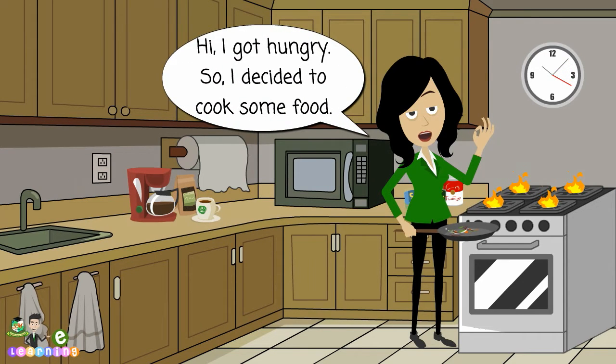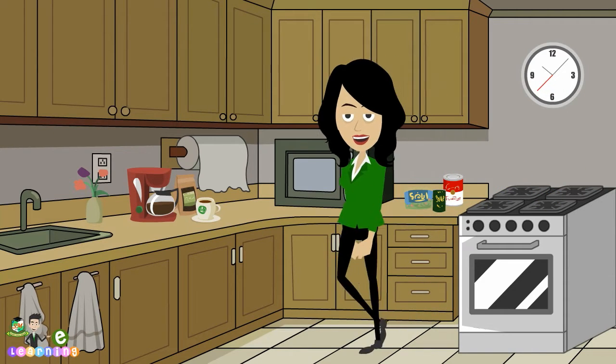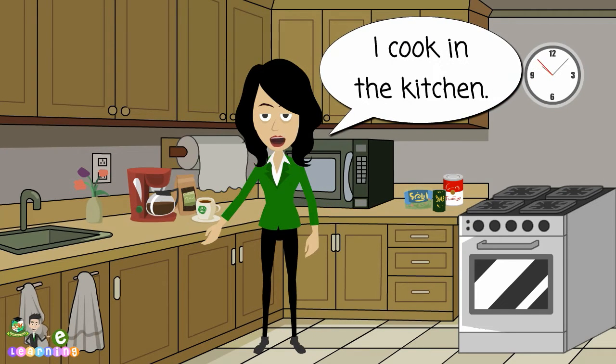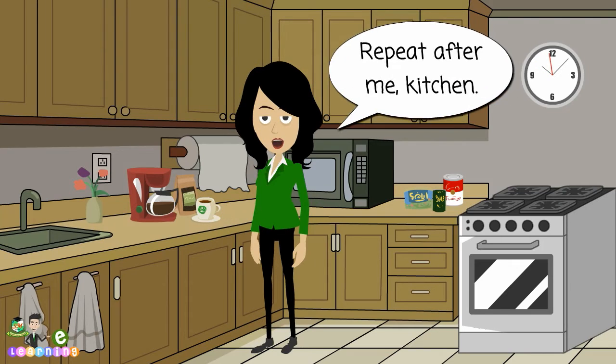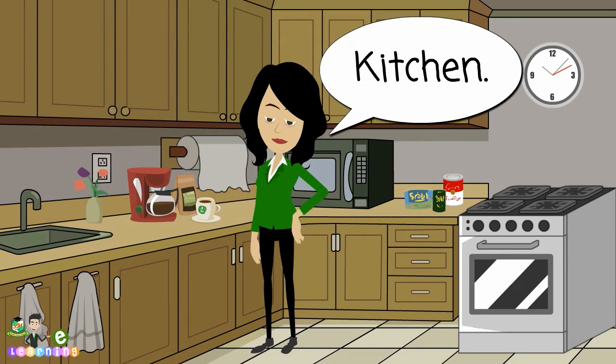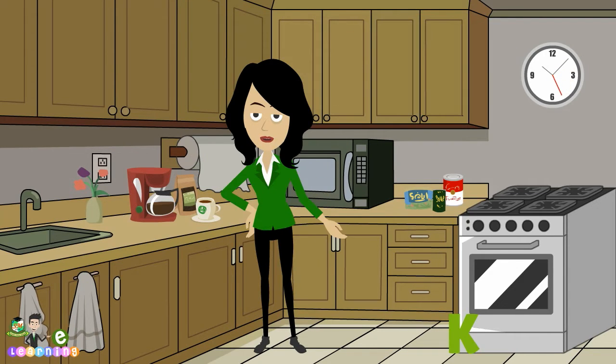Hi. I got hungry, so I decided to cook some food. This is the kitchen. I cook in the kitchen. Repeat after me. Kitchen. Kitchen. Let's spell kitchen. K, I.